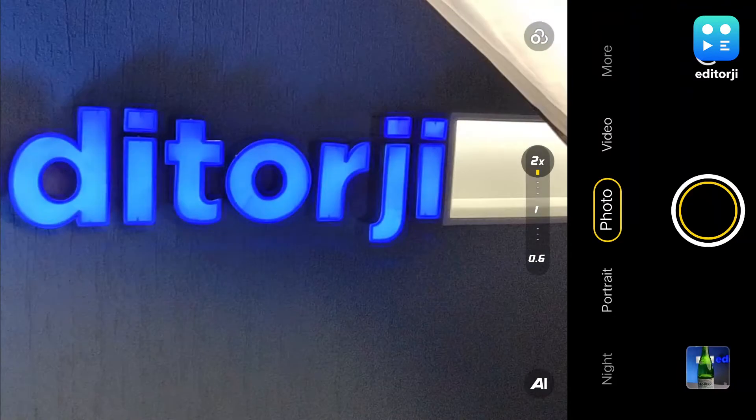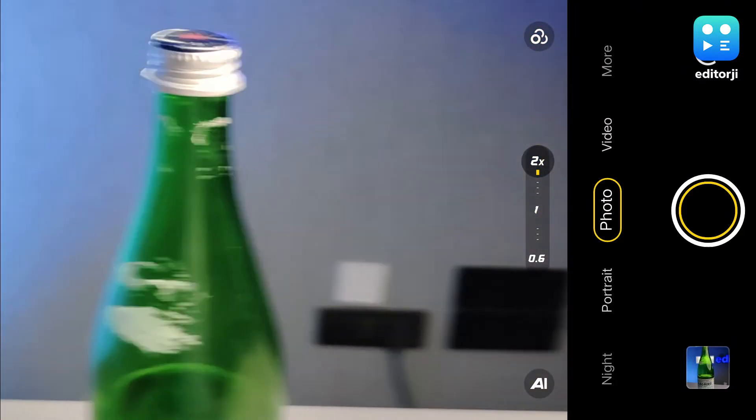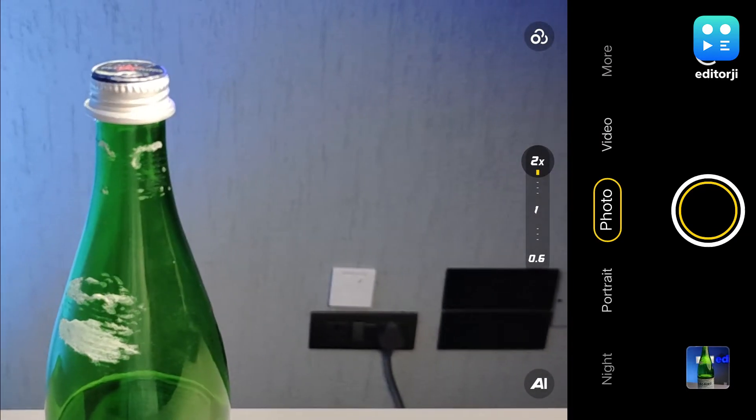However, being an iQoo device, there are some quirks. For instance, some portrait images taken in mixed lighting conditions create this weird whitish effect on the subject's face. Then there's the issue of no OIS on the 2x sensor. Normally this wouldn't be an issue — most manufacturers just substitute it with EIS — but iQoo has done something completely different. If you're using the 2x sensor and the camera detects a subject, and you shake your hands a bit too much, the iQoo 9T will immediately switch over to the main sensor and crop in.